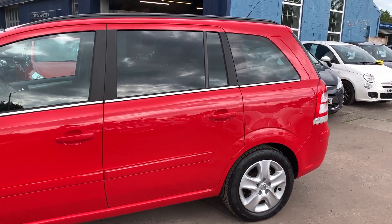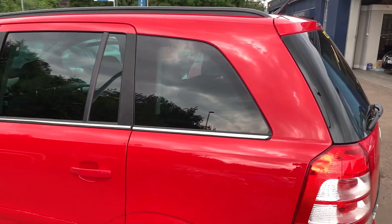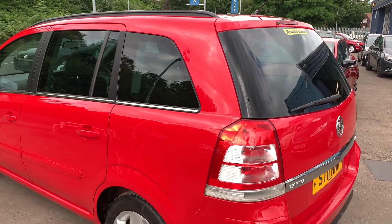This car has a 1700 diesel engine. It's in bright red. It has air conditioning, electric windows, electric mirrors, and it's a six speed.